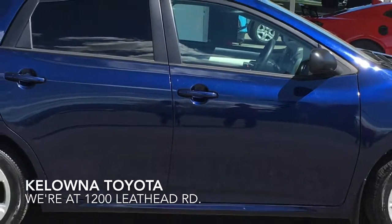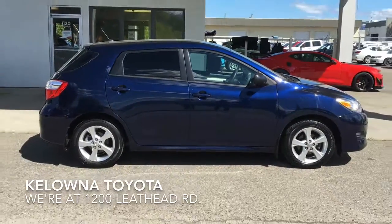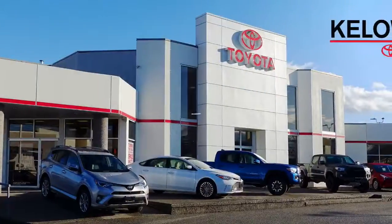Call today to book your test drive in this popular 2014 Matrix or stop by for a look. We're at 1200 Lited Road in Kelowna.